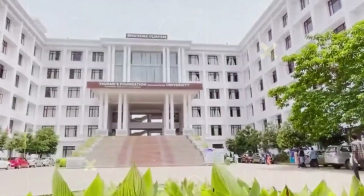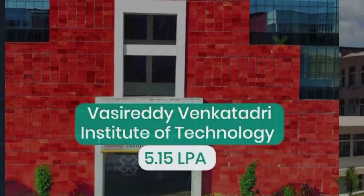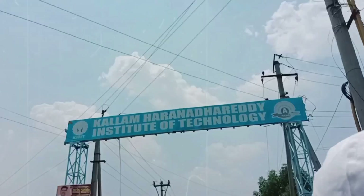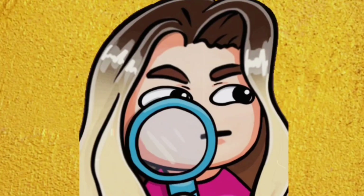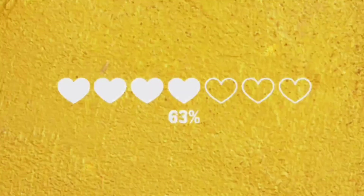Before stepping into my BTEC journey, I visited many colleges to find the right one for me. From infrastructure to facilities, faculty to placements, I noted it all. In this video, I'll take you through each of those campuses and show honest insights that might help you out. Whether you're confused or just curious, stay with me till the end. Without any further delay, let's get started.